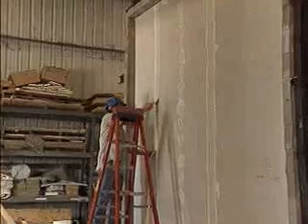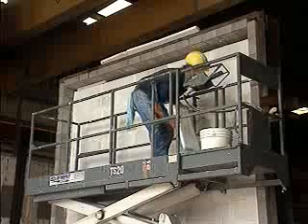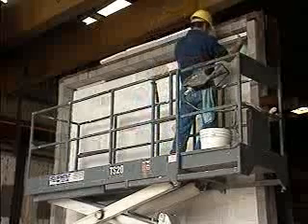The ASTM E-119 test is being administered on a series of wall assemblies — two gypsum walls and one made of autoclaved aerated concrete, or AAC block, a masonry product.